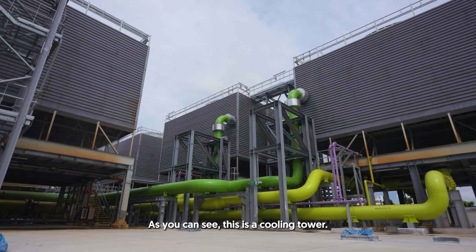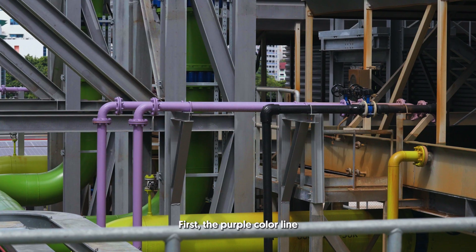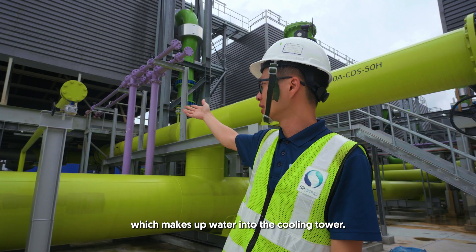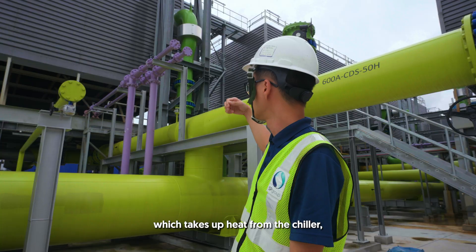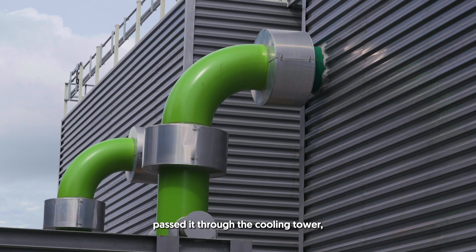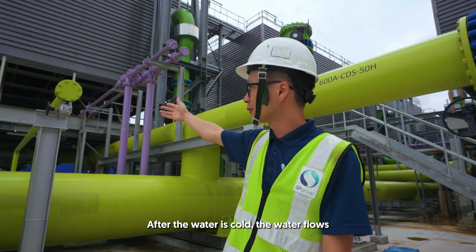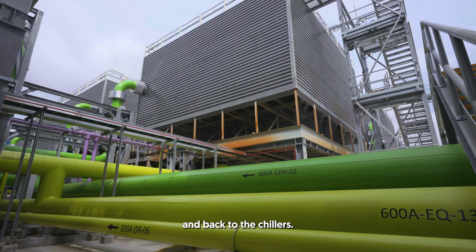As you can see, this is a cooling tower. We have three sets of pipes. First, the purple colour line is the make-up water line, which supplies water into the cooling tower. Then we have the darker green condenser water return, which takes up the heat from the chiller, passes through the cooling tower, and rejects the heat. After the water is cooled, it flows into the lighter green condenser water supply pipe and flows back to the chillers.